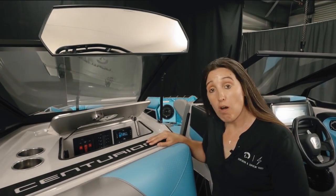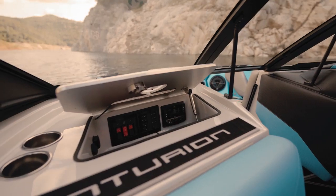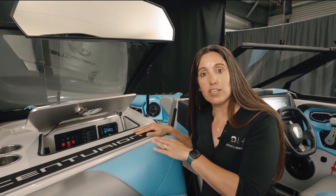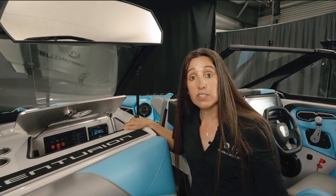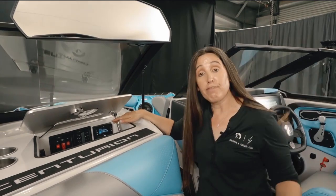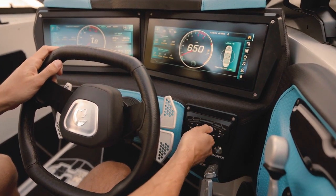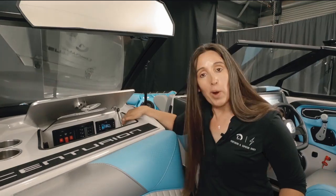Another new feature in all Centurions for 2024 is a new Wet Sounds stereo — what they call a black box stereo system. The model is called the Backbone ecosystem from Wet Sounds. It's a black box or brain for the stereo mounted underneath the dash, out of sight, and you have a face that controls the stereo itself located in the glove box, with a volume knob and touch screen. I can Bluetooth my phone to it from here, change and control what's playing, and there's an optional remote at the dash and another optional remote at the transom. From three different locations, you can control this new stereo system.